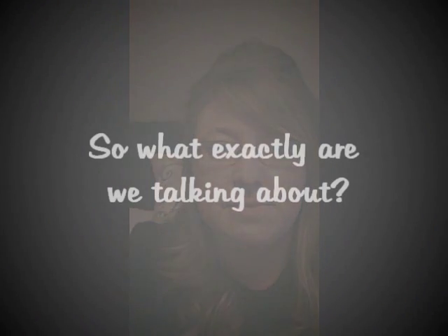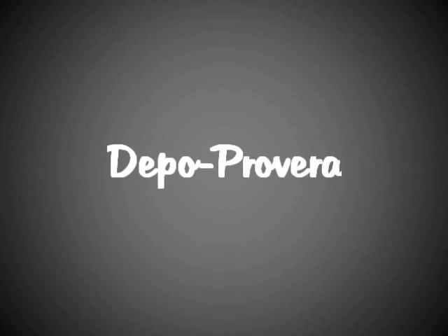Hey everybody! We're here to give you a little information on injection contraceptives. Depo-Provera is a well-known contraceptive injection for women that contains the hormone progesterone. It is injected into the muscle once every three months.